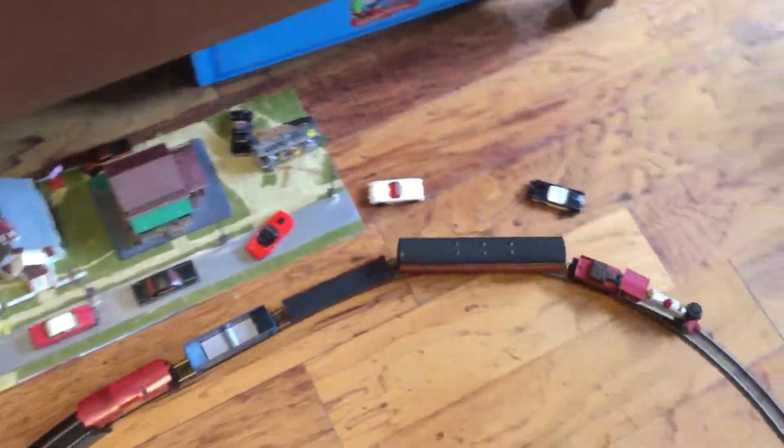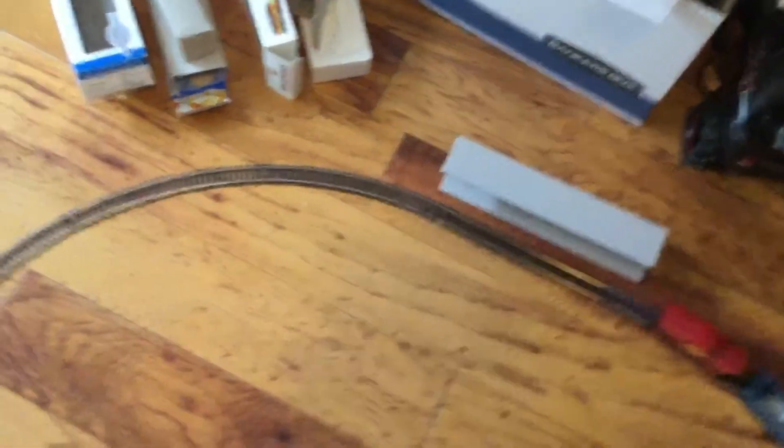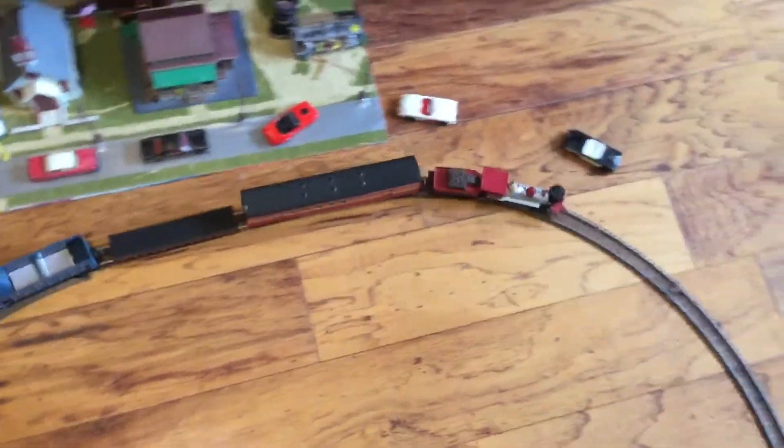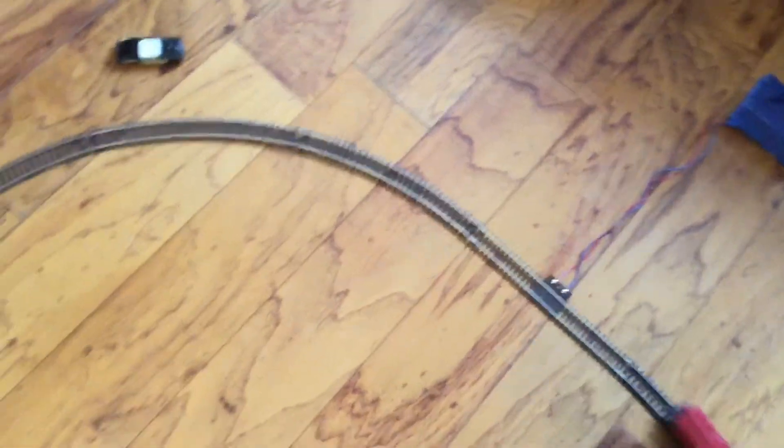We've got the Jupiter hauling a Southern Pacific Daylight Express car with also the flat car, it looks like, and the L&M quarry car and the Santa Fe 100 cobit.